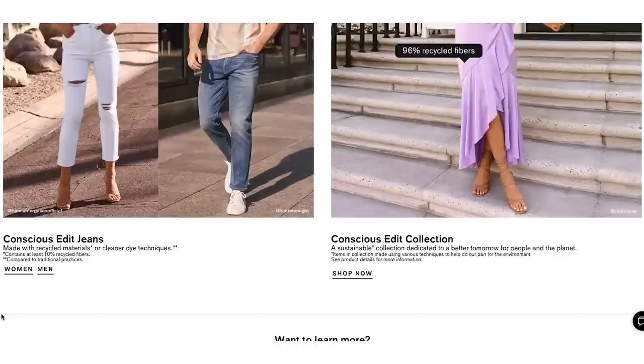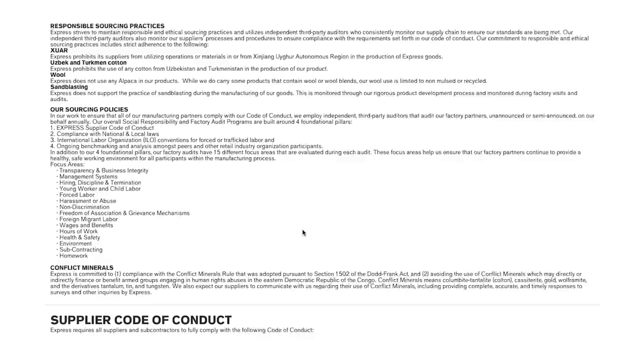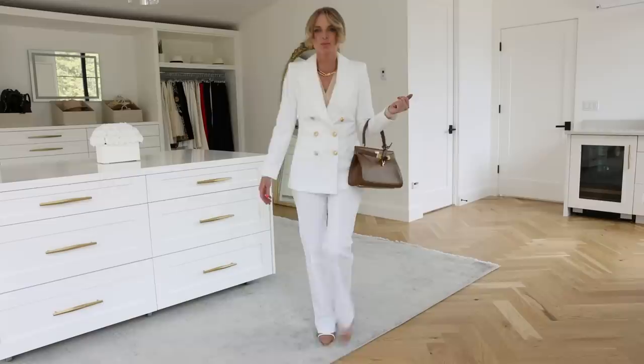This suit is from the Conscious Collection from Express. Express has pledged that by 2026, 20% of their fabrics will be consciously sourced, 75% of the denim will use conscious materials, and 50 million gallons of water will be saved — that's their pledge towards sustainability. Sustainability is something myself and the Busbee team are committed to. You'll see more of that on the website, Instagram, and here on YouTube — talking about recycled fabrics, eco-friendly plant-based materials, and more.